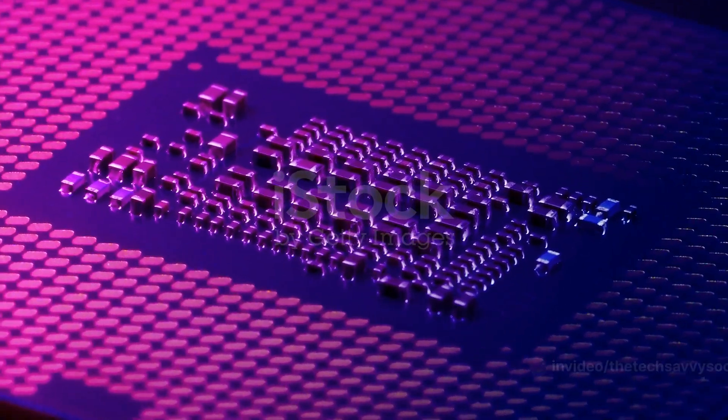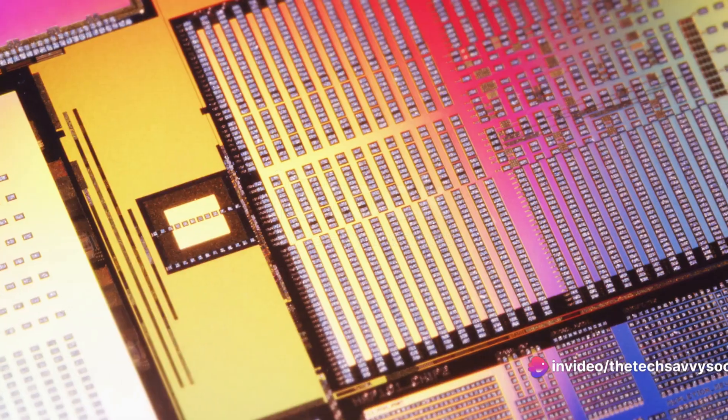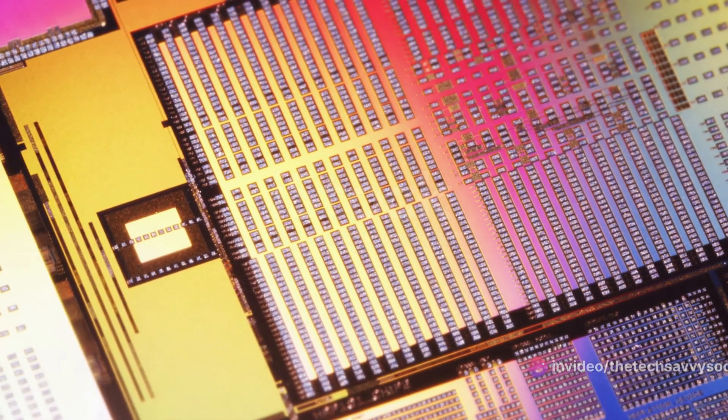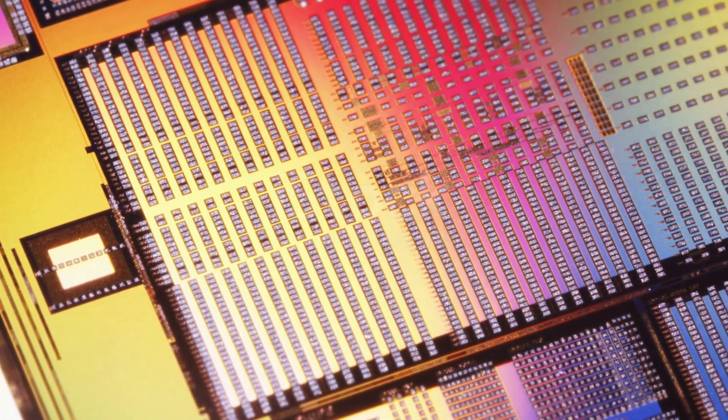What sets this chip apart? It's the fusion of PCM-based memory cores and a global processing unit through a digital communication network. This unique blend allows for on-chip computations associated with individual layers of neural networks, slashing computation times and power consumption.